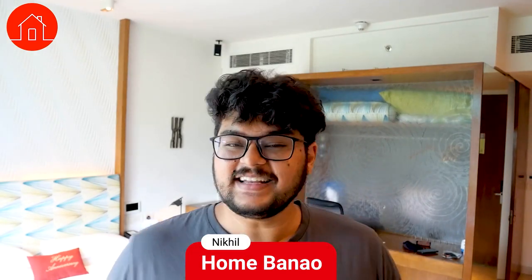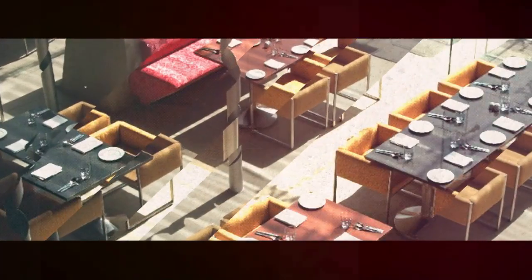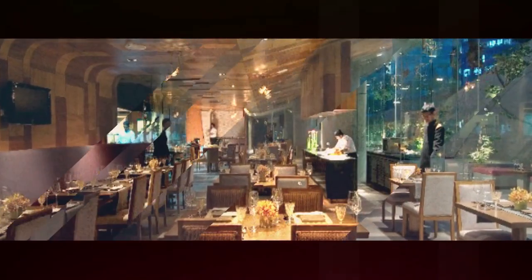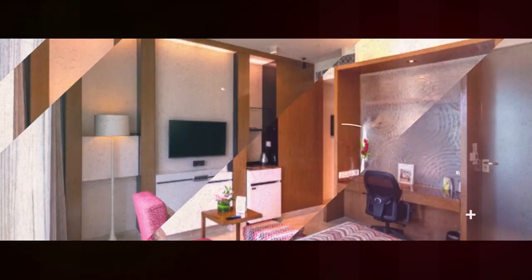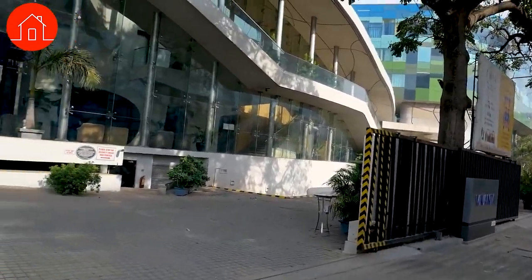Hey guys, Nikhil here from HomeBanao. In this video, I will be showcasing interiors of Taj Vivanta. This is a Taj Vivanta based out of Whitefield, Bangalore. I think there's a lot to learn — some beautiful decisions these architects have taken for the interior design. Let's check it out.